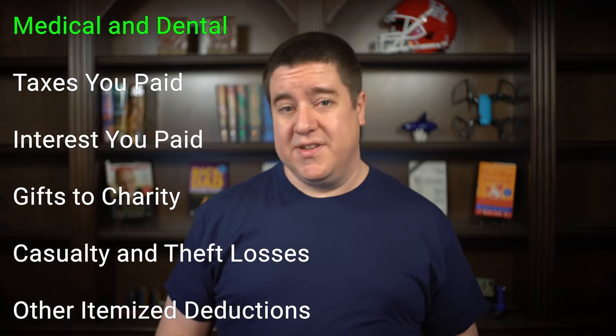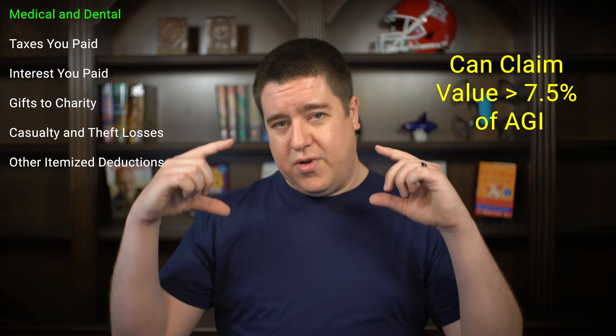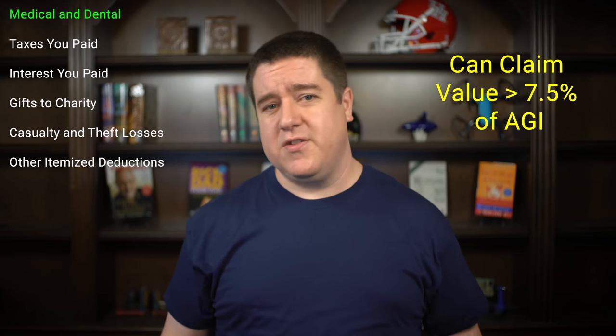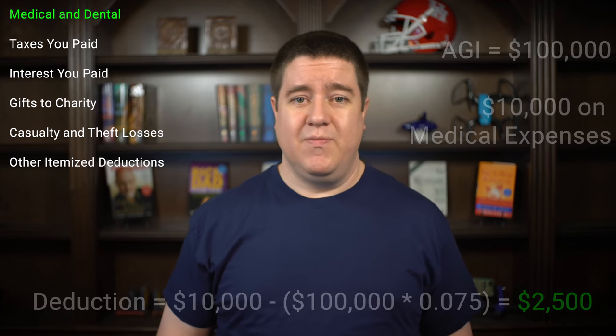First on the list is your medical and dental expenses. Unfortunately, you can't claim all of your medical and dental expenses — you can only claim the value that's above 7.5% of your adjusted gross income, which can be found on line 8B of your standard 1040 form. For example, if your AGI is $100,000 and you spent $10,000 on medical expenses, you can claim a deduction of $2,500. If you didn't spend at least $7,500, you can't claim any deductions in that category.